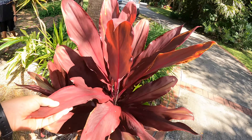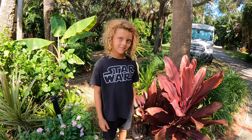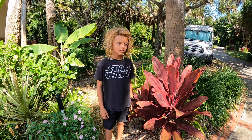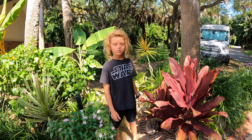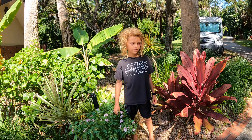That kind of wraps up our tour for the month! We had to do it before it became October because we've been busy getting all these trees in and haven't had a chance to do a garden tour. I hope you guys all enjoyed it and I will see you next time!